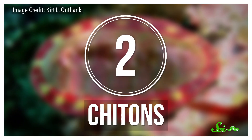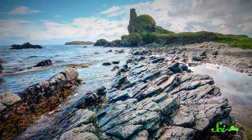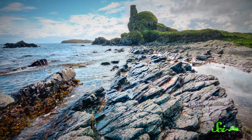Chitons are mollusks, which means they are in the same major group of living organisms as snails, clams, and oysters. And most live in the rocky intertidal zone, the wave-swept edge of the ocean. In addition to the pounding of the waves, there's always the risk of being left exposed to the air and to predators when the tide goes out. So chitons have several different ways to protect themselves from these threats. But perhaps most importantly, their armor can see what's coming.